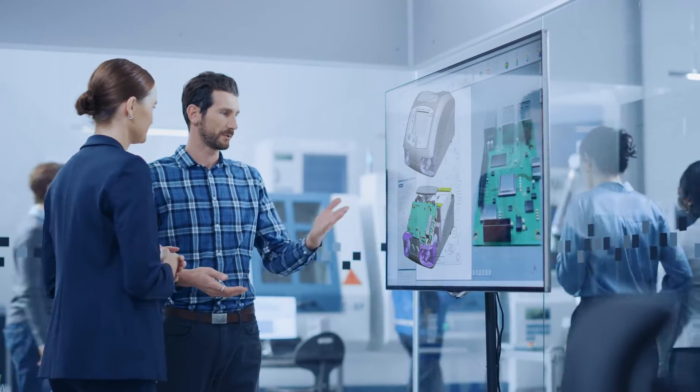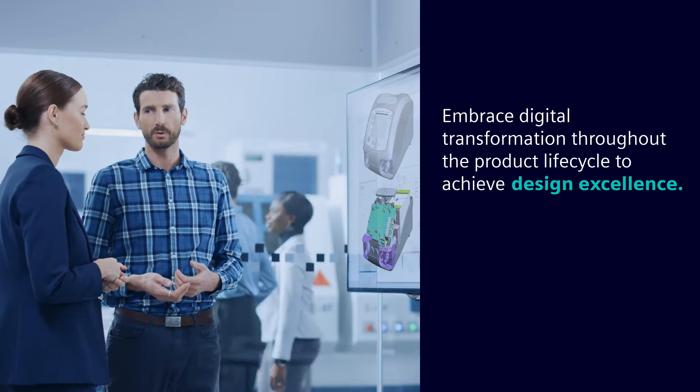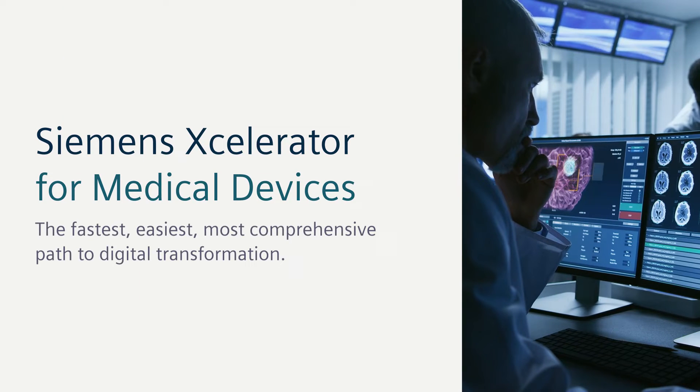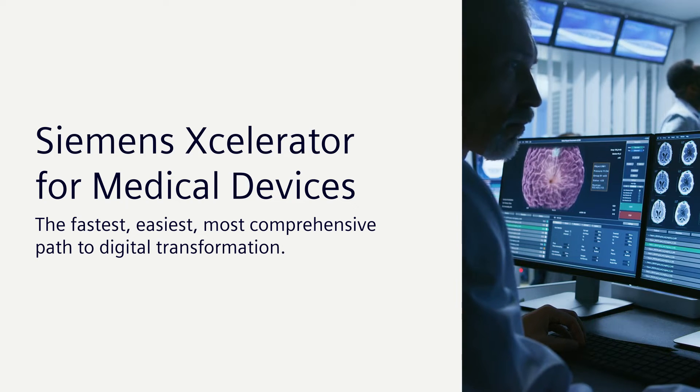Future medical device market leaders will be those who embrace digital transformation throughout the product lifecycle, with the goal of achieving design excellence. And the fastest, easiest, most comprehensive path to digital transformation is with Siemens Accelerator for Medical Devices.